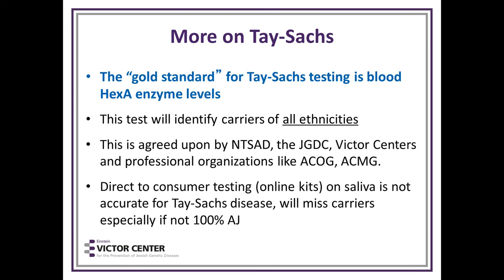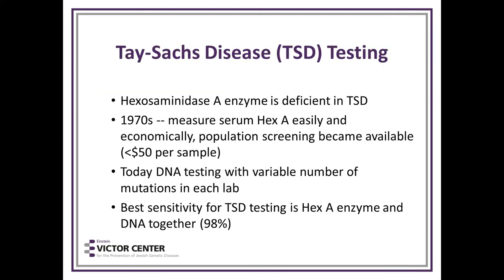The gold standard for Tay-Sachs testing is blood Hex-A level, which will identify carriers of all ethnicities. This is agreed upon by ACOG and ACMG. Importantly, direct-to-consumer testing with online kits on saliva is not accurate for Tay-Sachs disease and will miss carriers, especially if they're not 100% Jewish. The enzyme that's deficient in Tay-Sachs disease is hexosaminidase A, and in the 1970s they figured out how to measure Hex-A easily and economically, making population screening available.